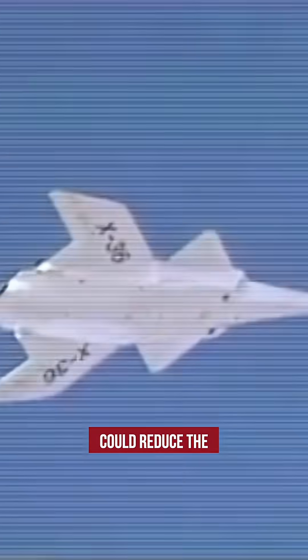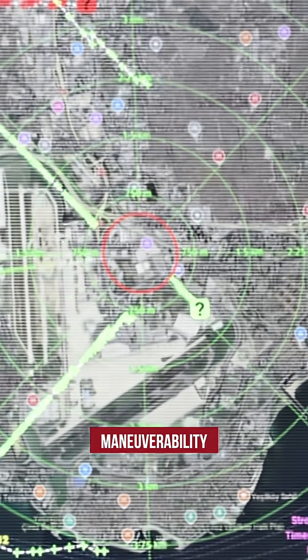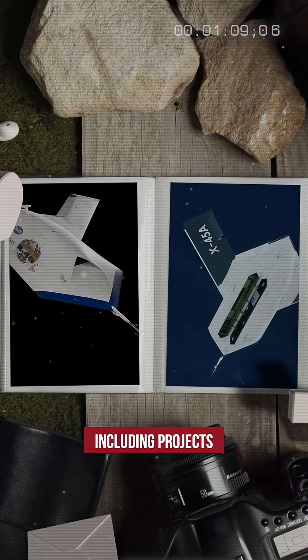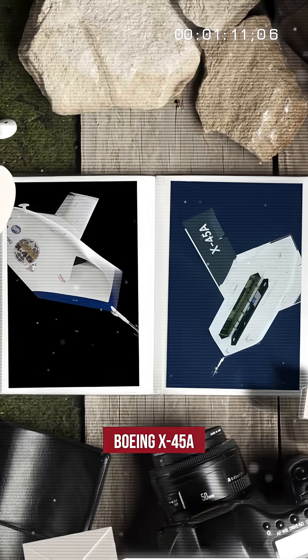They helped prove that removing the tail on an aircraft could reduce radar signatures while boosting maneuverability. The lessons learned from the X-36 program helped inform the development of later unmanned aircraft, including projects like the Boeing X-45A.